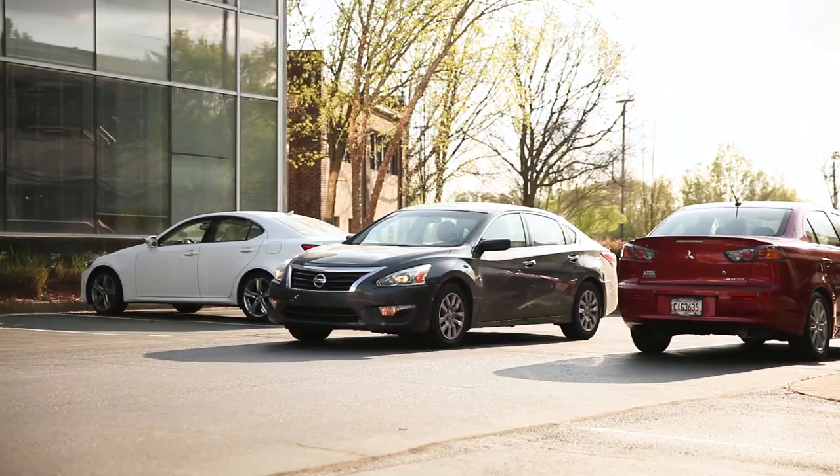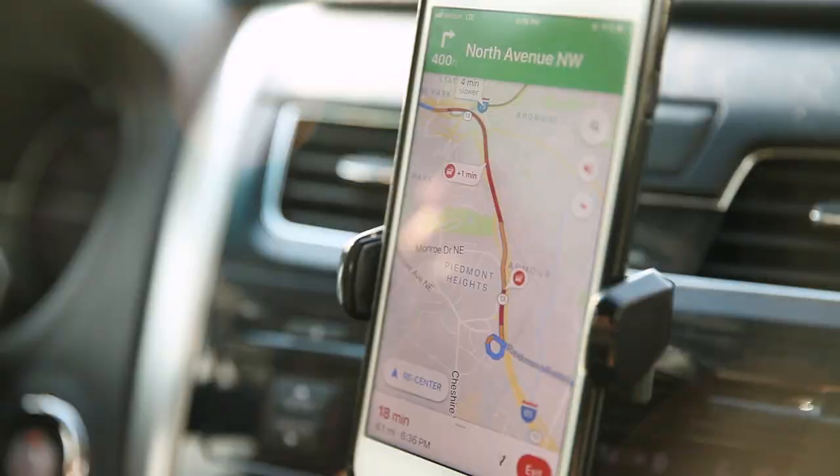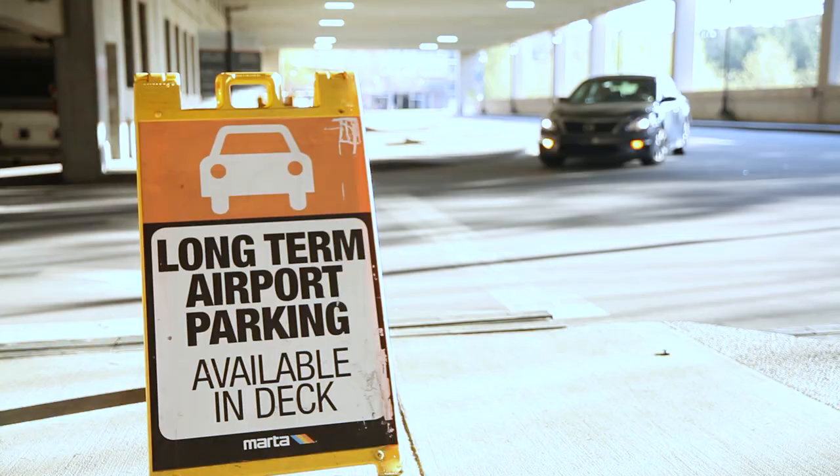MARTA is the fastest and most affordable way to get to the airport. I get to bypass any traffic jams and save money on airport parking fees.